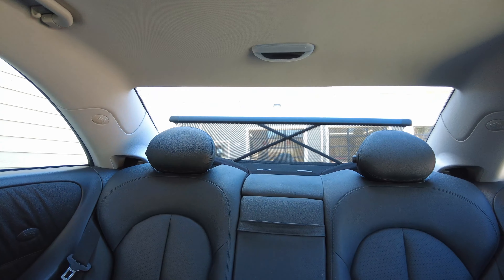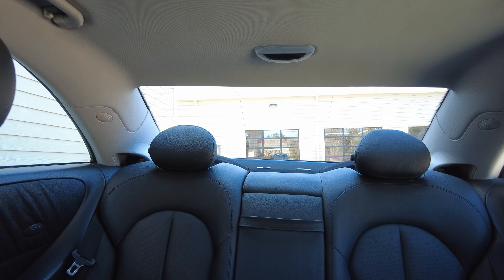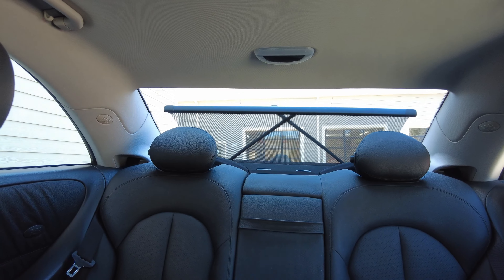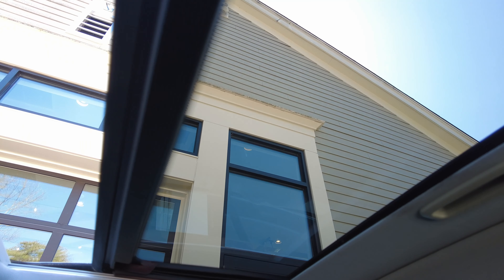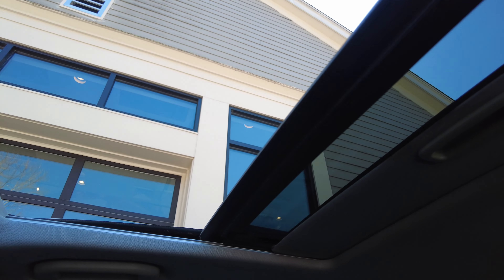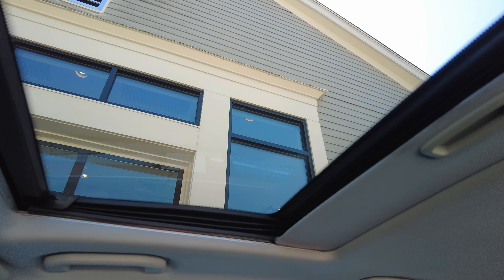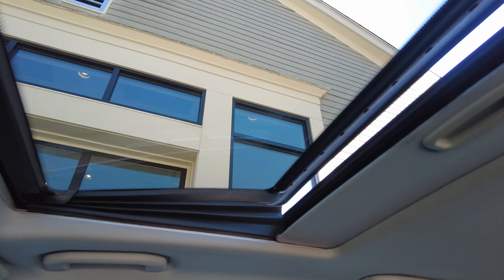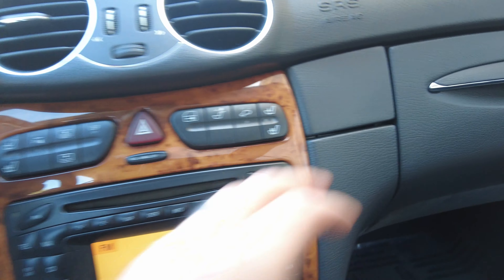Let me show you the rear sunshade — super fast, works awesome. I can put it back up. And now the sunroof — works awesome, super quick, no abnormal noises. Let me tilt it up, tilt it back down. Very easy and quick.